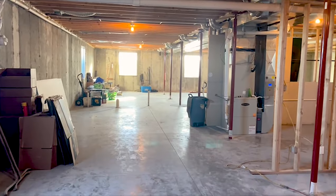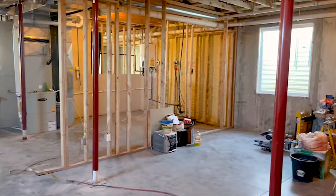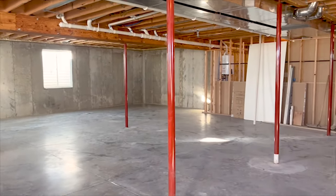Additionally, the home has a 3,154 square foot unfinished basement, also with nine-foot ceilings and full-size egress windows, which will allow for additional conforming bedrooms.